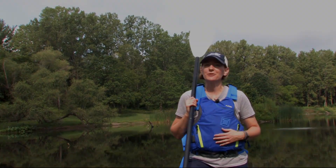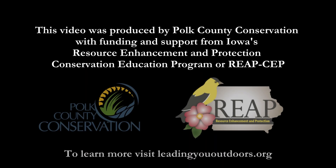Thanks for watching and I hope to see you on the river. This video was produced by Polk County Conservation with funding and support from Iowa's Resource Enhancement and Protection Conservation Education Program, or REAPCEP. To learn more, visit leadingyououtdoors.org.